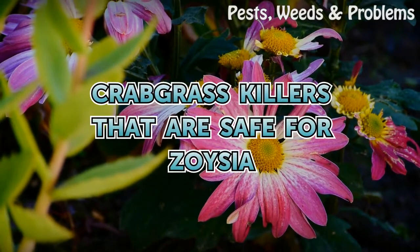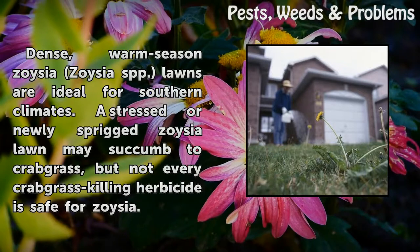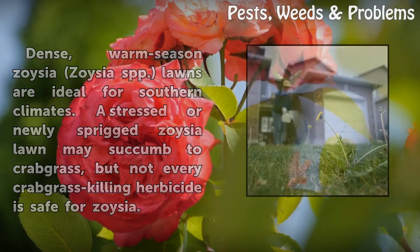Crabgrass killers that are safe for Zoysia. Dense, warm season Zoysia (Zoysia spp.) lawns are ideal for southern climates. A stressed or newly sprigged Zoysia lawn may succumb to crabgrass, but not every crabgrass-killing herbicide is safe for Zoysia.